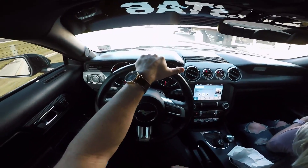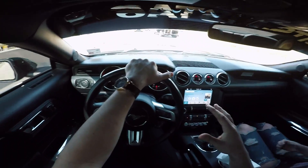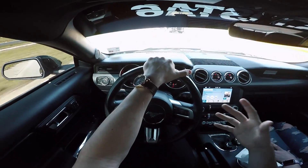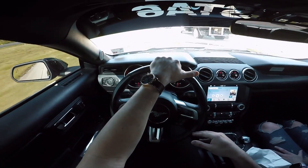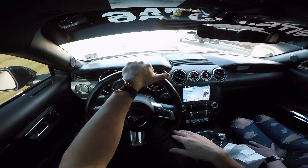Right now we're on our way to the detail shop, it's about an hour away in Shreveport, Louisiana. Today they're going to get started on completely cleaning the car up and then beginning the stages of paint correction. Hopefully I'll be able to get a little bit of that on video and show you guys the place I'm taking it to. Sadly I'm going to have to drop it off and leave it there for around three to four days.